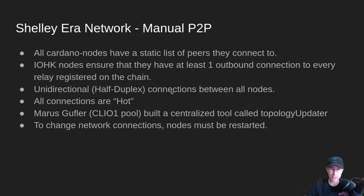Also, where we're at today is all the connections are unidirectional, half-duplex. So if I want to connect my node to some other stake pool operator's node, I have to have an outbound to them and they have to have an outbound to me, so we each have connections going both ways to make sure that blocks flow both ways between us. This is kind of wasteful, but it also keeps the networking stack a little simpler in the early days of Shelley.